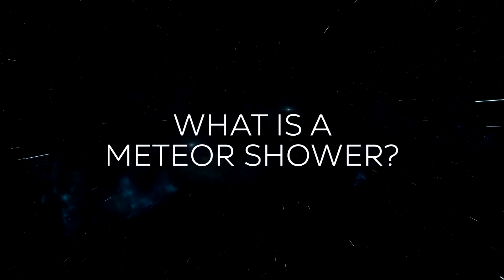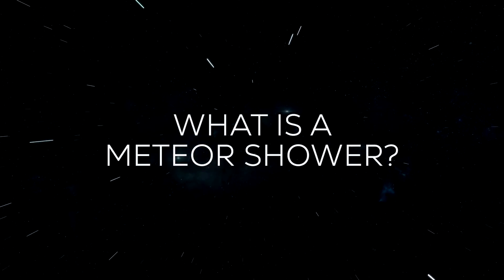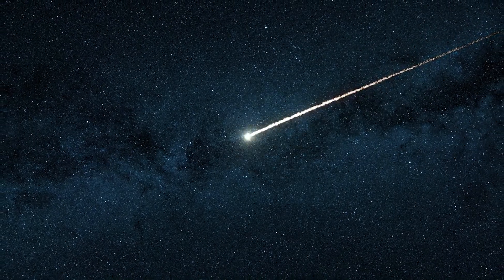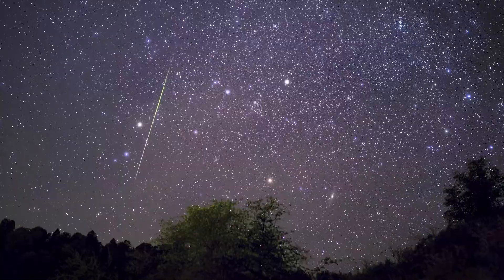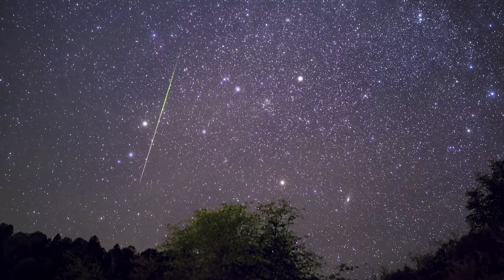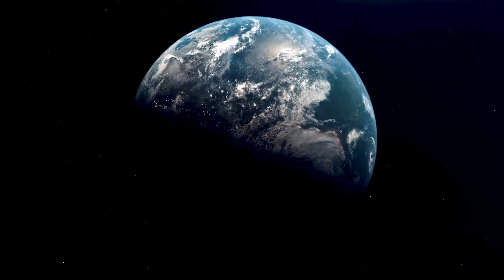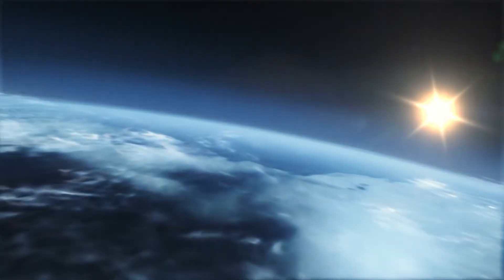What is a meteor shower? Meteors are commonly called shooting stars, but they aren't actually stars at all. Meteors are streaks of light in the sky caused by dust and sand-sized rocks burning up as they hit Earth's upper atmosphere at very high speeds, often over 100,000 kilometers per hour.